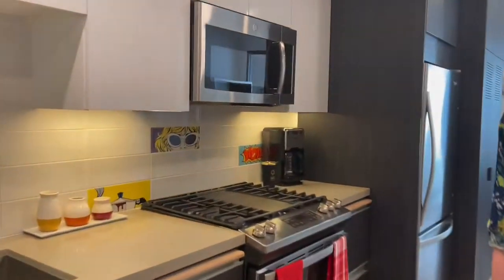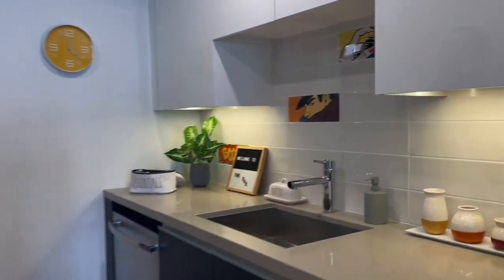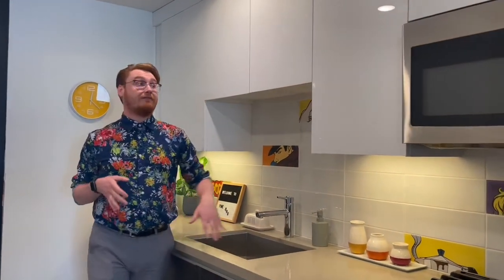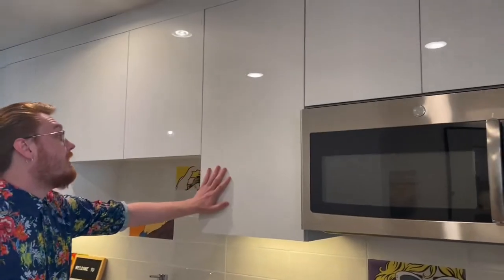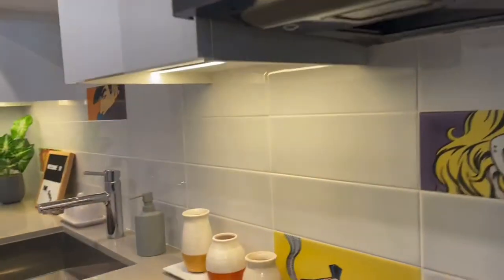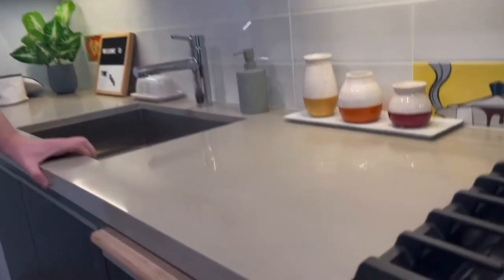So what I'm going to show you guys first here is going to be our kitchens. This is what our studio S2 floor plan looks like, but it has the same exact qualities that all of our units are going to have to offer. You're going to have these gorgeous white cabinets on top with a white tile backsplash on the bottom, and gray quartz countertops as well as a nice dark wooden finish to complement and contrast.